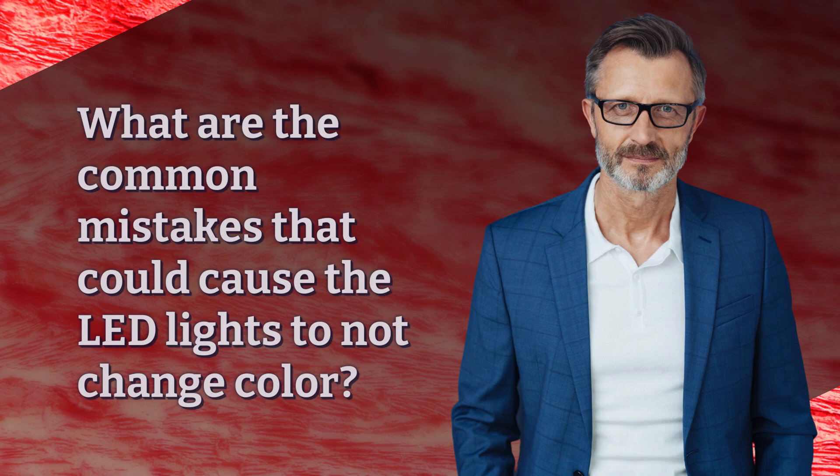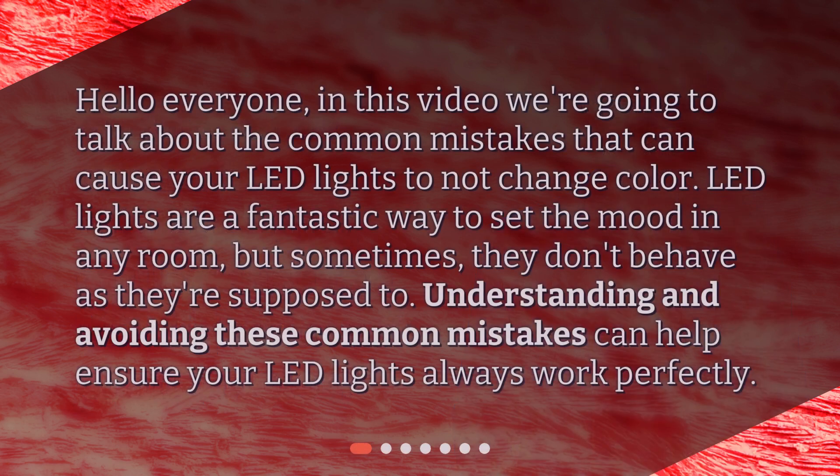What are the common mistakes that could cause the LED lights to not change color? Hello everyone, in this video we're going to talk about the common mistakes that can cause your LED lights to not change color. LED lights are a fantastic way to set the mood in any room, but sometimes they don't behave as they're supposed to. Understanding and avoiding these common mistakes can help ensure your LED lights always work perfectly.